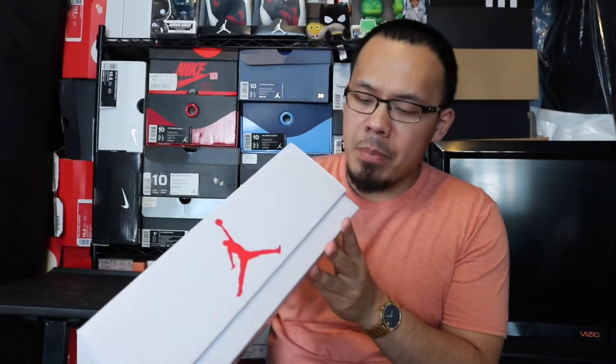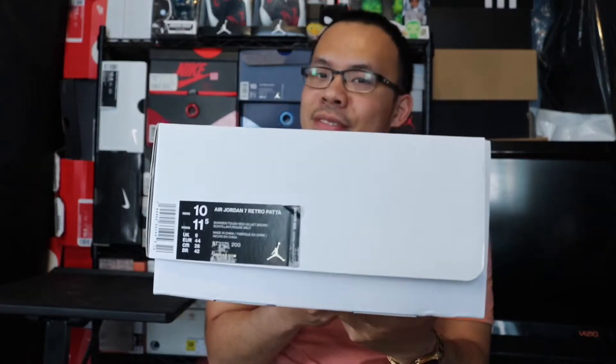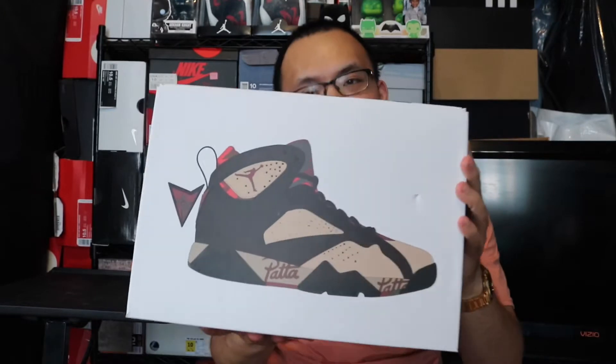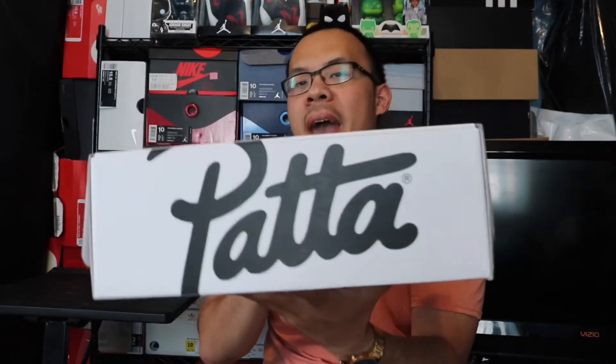In the next couple videos you're gonna see the same shirt and everything — I picked up a bunch of stuff and haven't done videos, so I'm trying to knock them all out in one day and start editing. I picked these up in a size 10. Oh, this box is crazy — look, you can see through the box! It's a pair of shoes. Crazy.